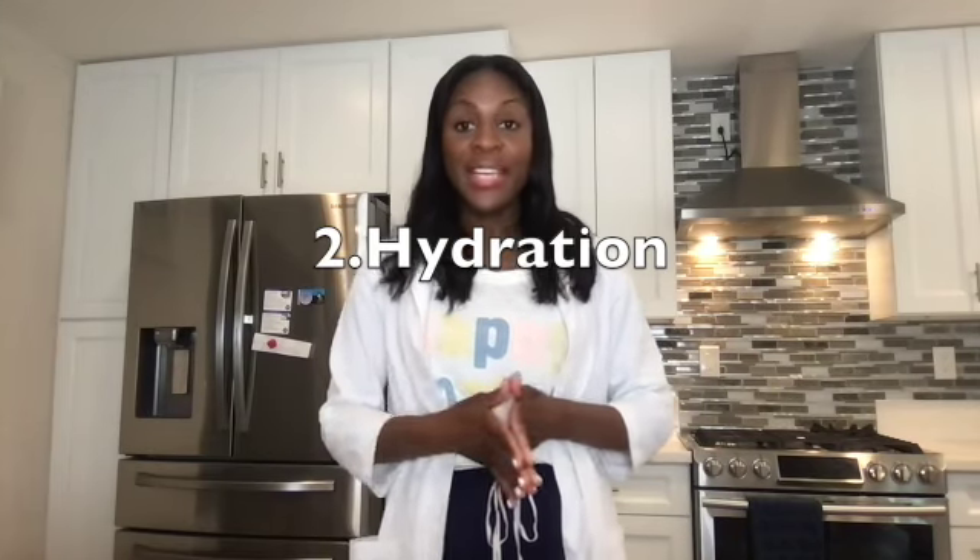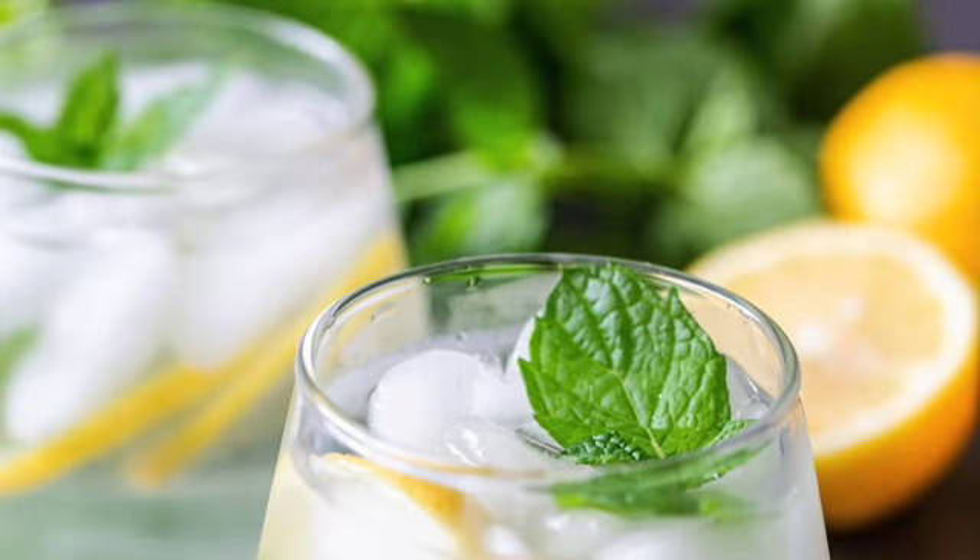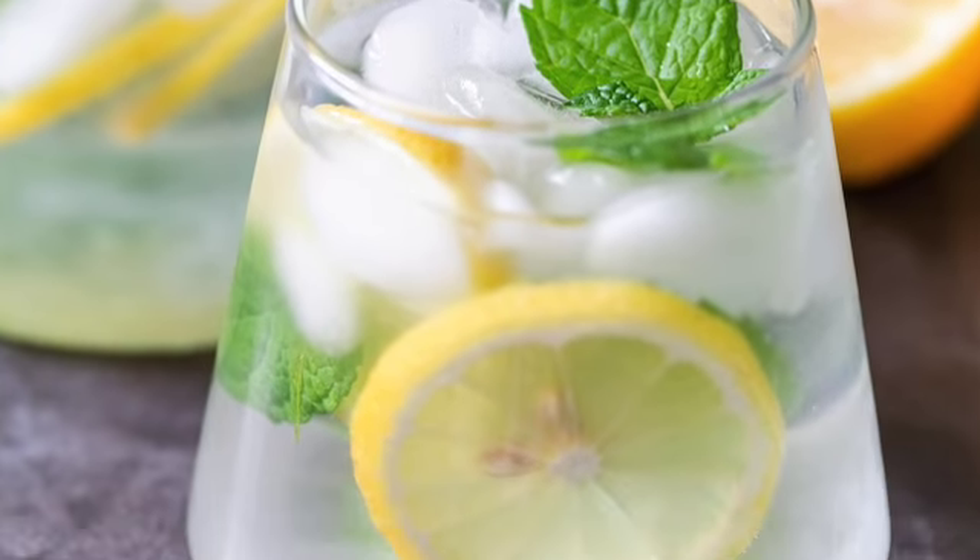Hydration is going to be key. Staying hydrated will also help reduce nausea and vomiting, as counterintuitive as it sounds. I know you feel like you can't keep anything down, but it's so important. I like to spike my water with citrus — grapefruit, lemon, orange slices — and also mint leaves for that peppermint effect. Having citrus in your water helps with nausea and vomiting as well.